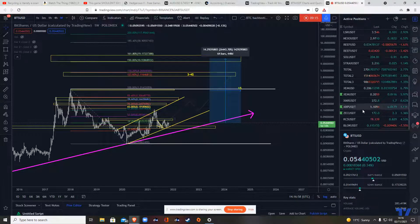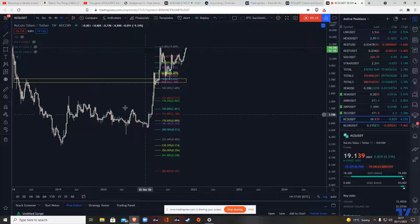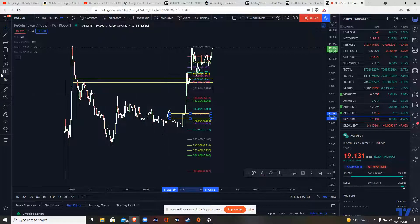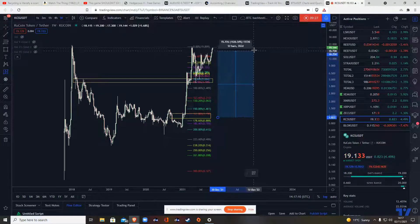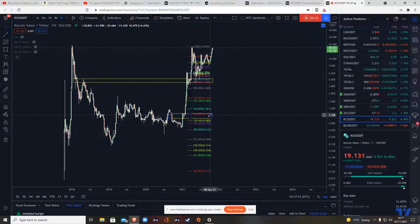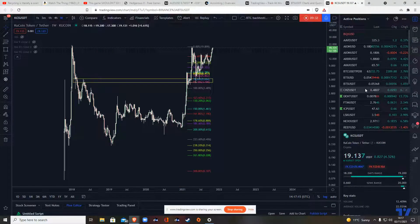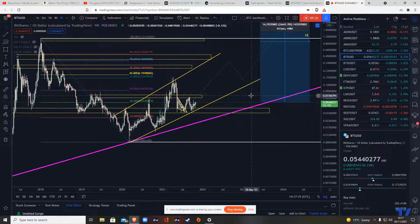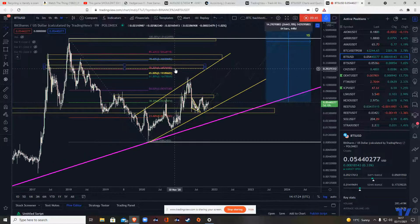I made a call on KCS a while back with the same criteria — I called it there and it did me very, very well, as you can see. That was the same sort of return. Anyway, I'll leave it there. Thank you very much for viewing. I hope this video has been of some help to you. It's strictly for informational purposes only; I'm not a financial advisor. I'm not telling you to invest in this coin at all — I'm just simply showing you why I've invested in it. Thank you very much.